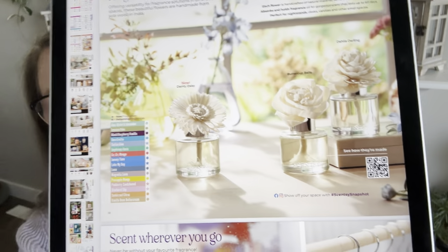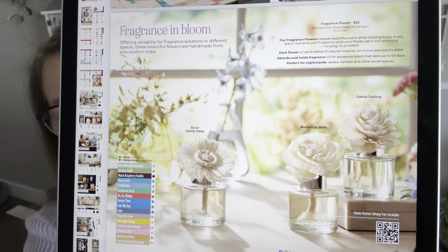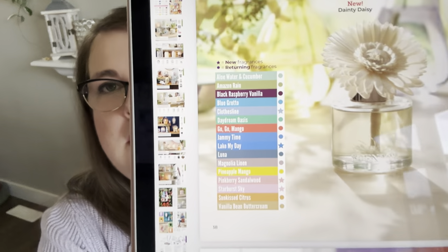Then there's a centerfold page called 'Fragrance in Bloom' for fragrance flowers. We now have a third shape in the catalog — previously only the Darling Dahlia and Buttercup Bell, and now we're adding the Dainty Daisy sunflower shape. New scent options include Clothesline, Lake My Day, Pink Berry Sandalwood, and Starburst Sky, in addition to previous scent list offerings.